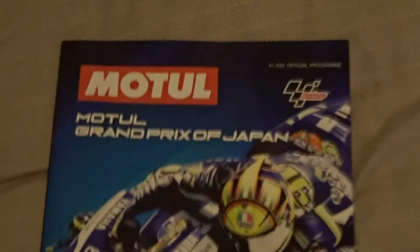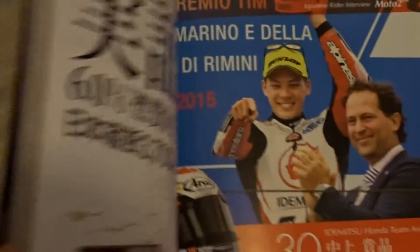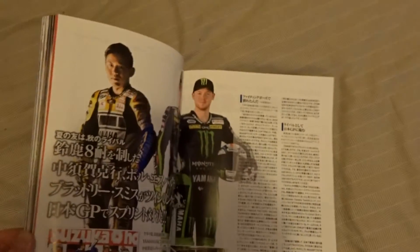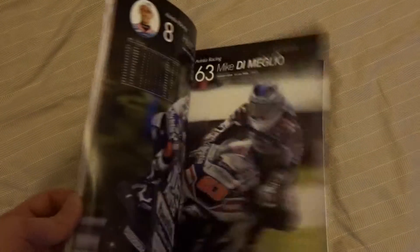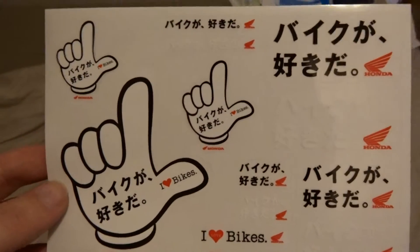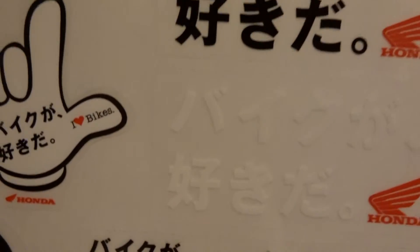And then here we have the Grand Prix of Japan official program — Valentino Rossi on the front of it, just a few riders on the inside of it, some articles about them. There's also these stickers from Honda, which are really cool.